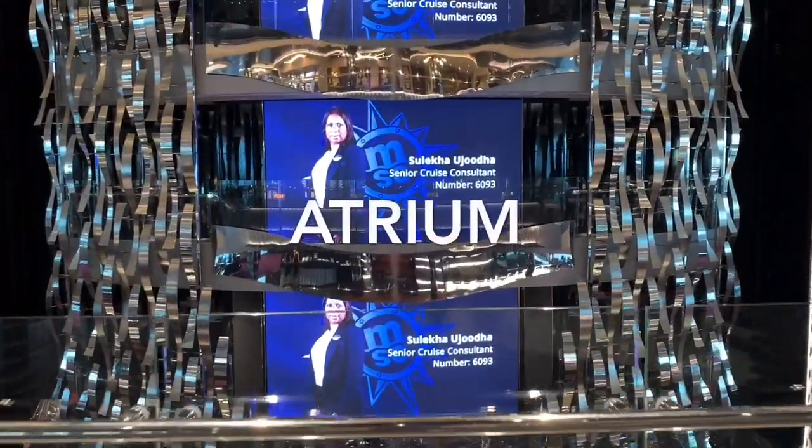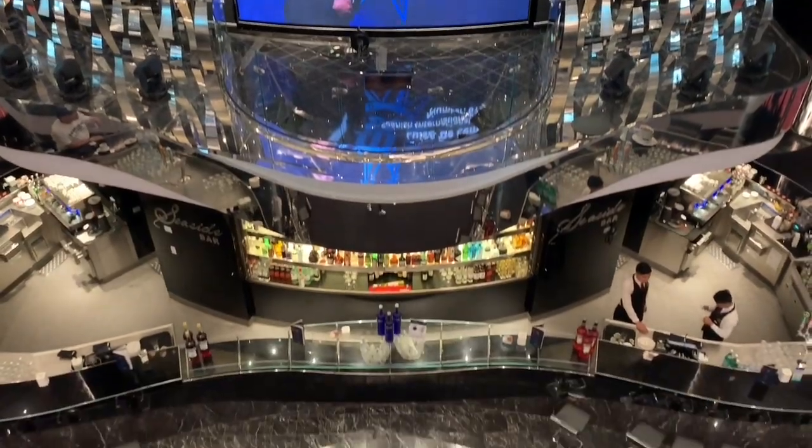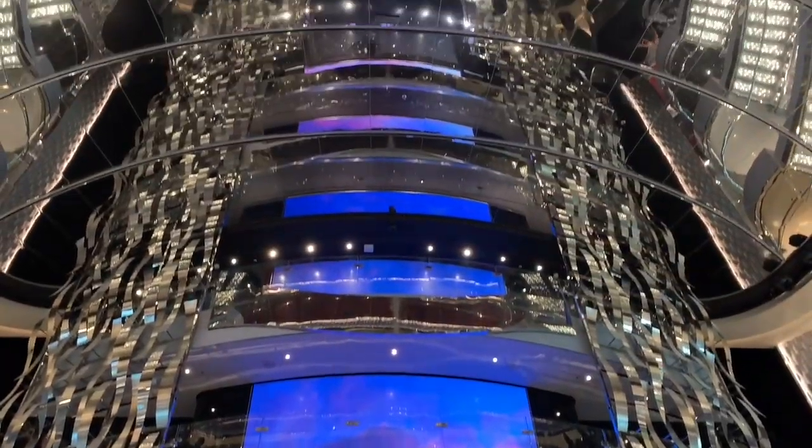We're going to begin our tour at the main atrium. This beautiful, light and airy social space really is the heart and soul of the ship. Spanning over four decks, adorned with MSC's signature Swarovski crystal staircases, this is the perfect place to meet and greet fellow guests, be entertained by the various events put on by the animation team, or to simply sit back and watch the world go by.